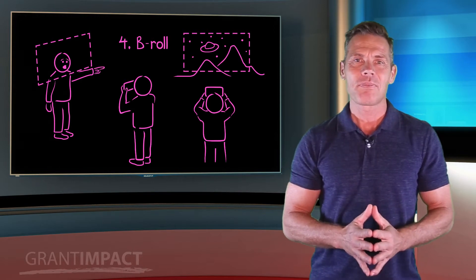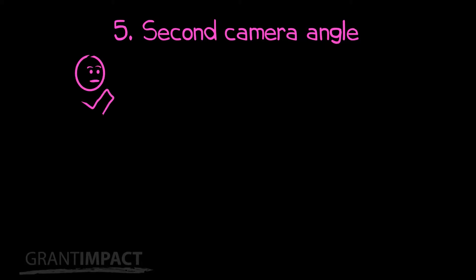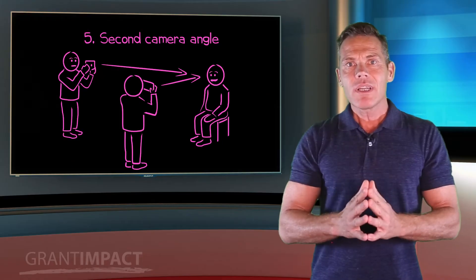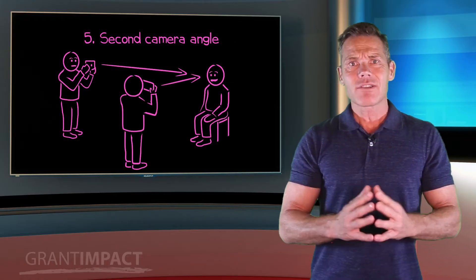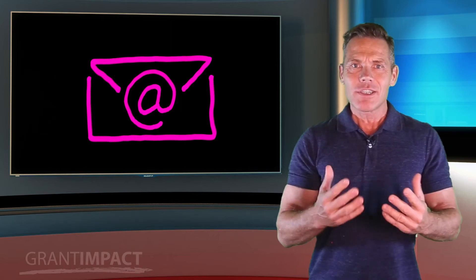Fifth: have a second camera shoot the same scene at the same time. When you do an interview, it's great to have a second person film the same scene with their smartphone, but from a different angle and from farther away. This will allow the editor to switch angles during a scene, and it creates a much more professional look and feel.